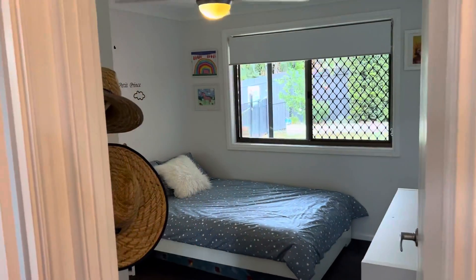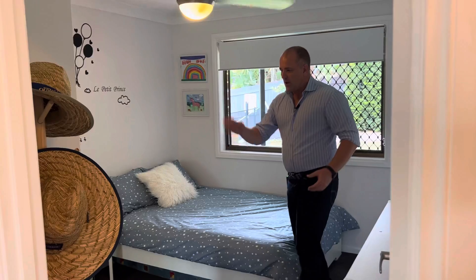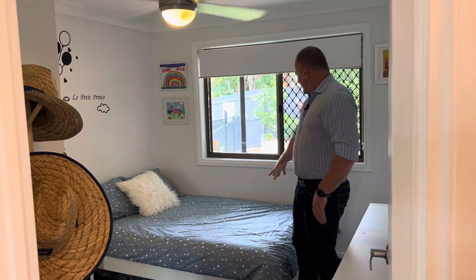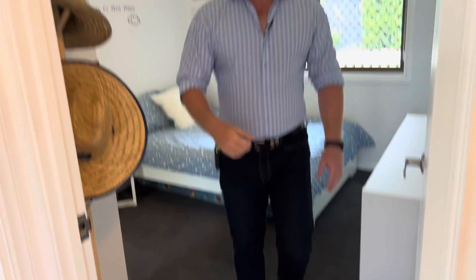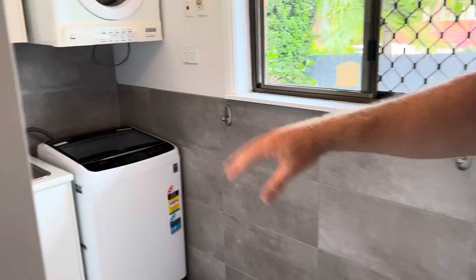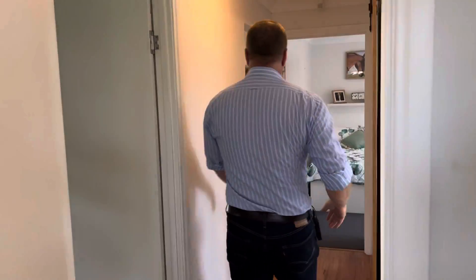Bedroom number four — one thing about this house, the bedrooms are massive. You've got built-ins, split air conditioning, and a fan. That's a double bed in there, so definitely big spaces. The carpets are like new, freshly painted — this house presents like a brand new home. There's a big laundry here with a sink and everything you need.